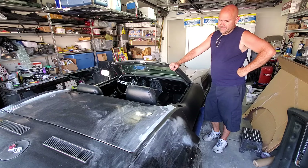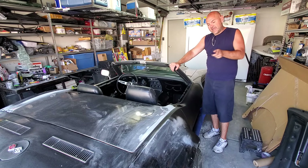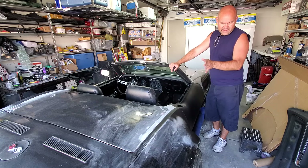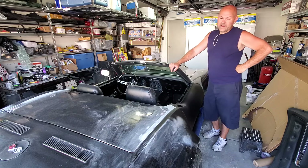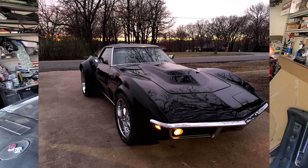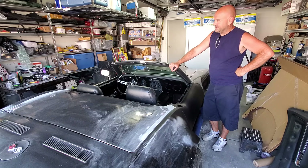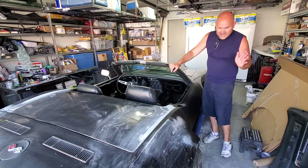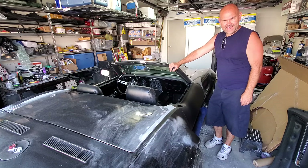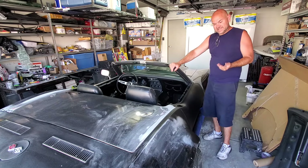Gary either acquired it in 2002 or sold it to Mike in 2002, so it sat for a while. Even when Gary had it, he already had the wide fenders and everything. He sent me a picture of what it looked like when he had it — he called it the 'Kim Kardashian rear end car' because of the wide rear end.